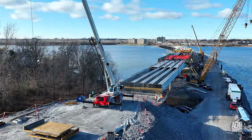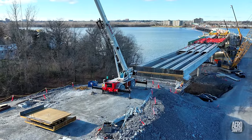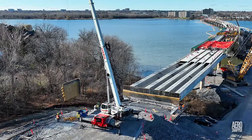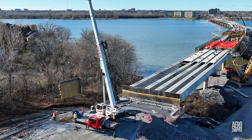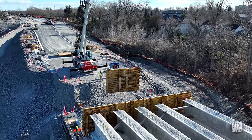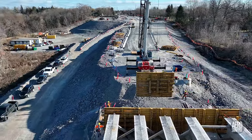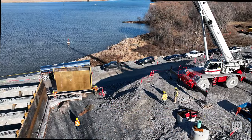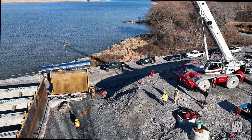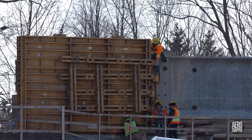And long-anticipated work to start building the final vertical stage of the east abutment began. This shows the scale of the task involved.